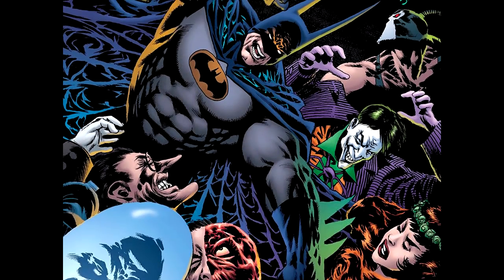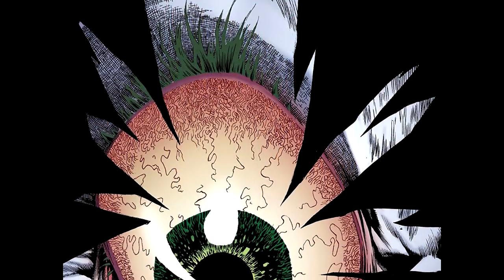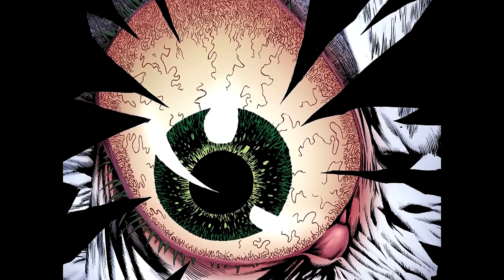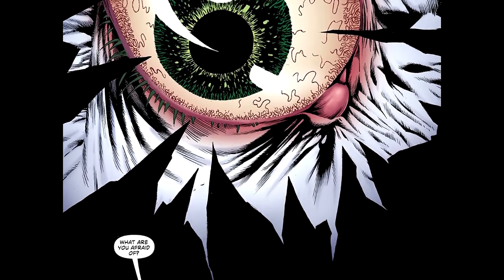Hey guys, Professor Bill, Comic Book University. Today we're looking at Batman: Kings of Fear, issue number one of six. Chapter one is called 'Split Decision' by Scott Peterson, with art by Kelly Jones — pencils and inks. Michelle Madsen on colors, Rob Lay on letters, Jones and Madsen do the cover, and Bill Sienkiewicz does the variant cover art.